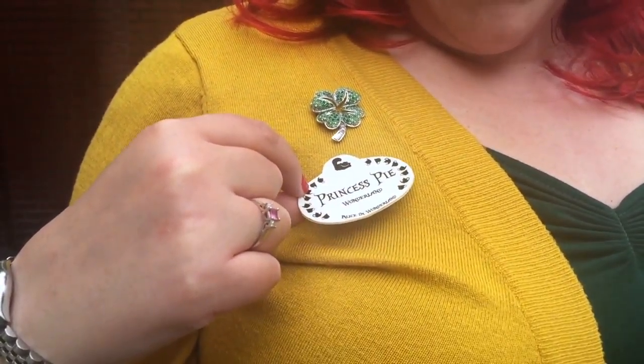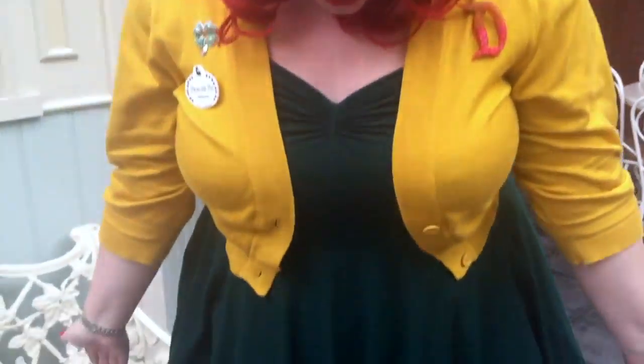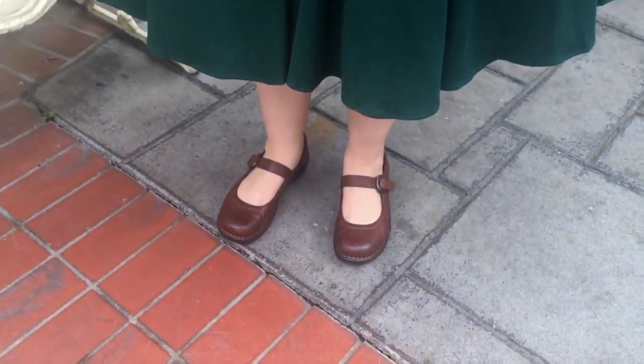I have a four-leaf clover for St. Patrick's Day, my Princess Pie Wonderland name tag, and a playing card and a Mad Hatter hat from Alice in Wonderland, because there's a meet-up today combining St. Patrick's Day and Alice in Wonderland. I also have my brown Born Mary Jane shoes.